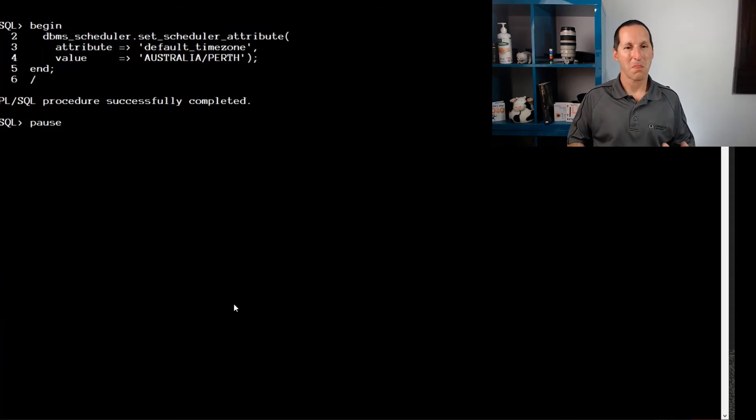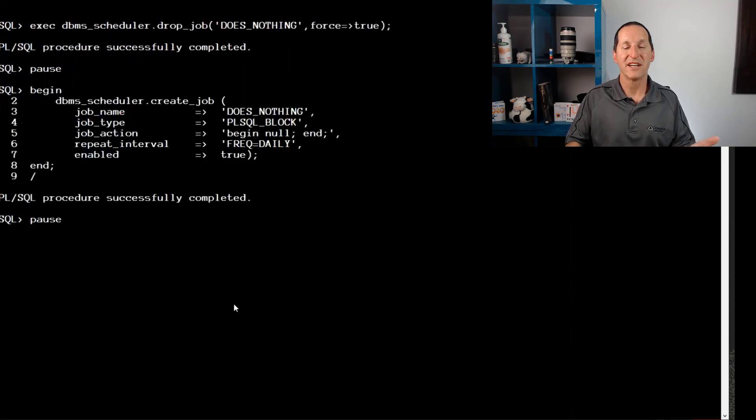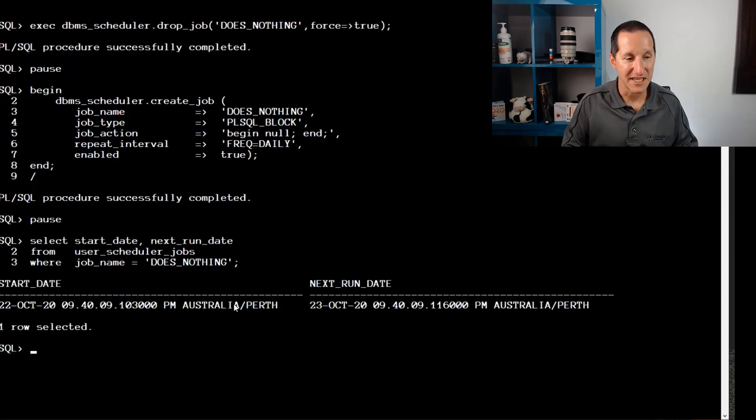How do we change it? Very, very simply. You simply set the default_timezone attribute to your timezone — in my case, Australia/Perth. I'll drop the job and recreate it now with no start date, so I use the default. And you see now it picks up the scheduler default timezone of Australia/Perth.